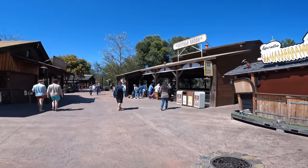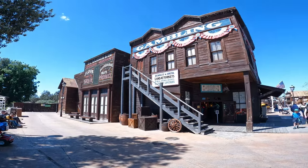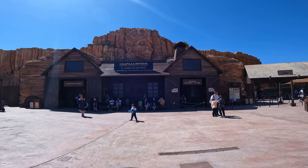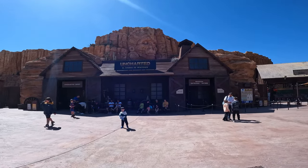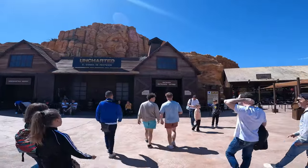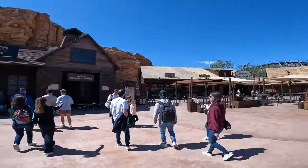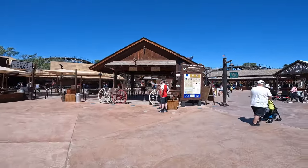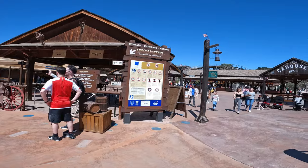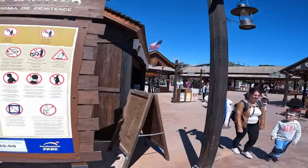Sometimes I question whether Portaventura gets talked up enough for its standard of theming. Everyone talks about Fantasialand, Europa Park and Efteling in Europe but I think Portaventura is right up there. Here we have the coaster building for Uncharted El Enigma de Penitence — the newest roller coaster here at Portaventura. It's an Intamin family launch coaster. Unfortunately it has an hour and 30 minute queue so I'm going to hold fire and go do some things with slightly smaller queues. My feeling is that once some of these schools head out a lot of these queues are going to die down.